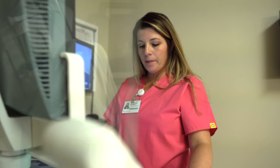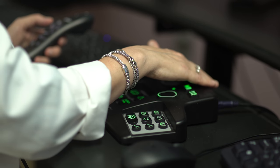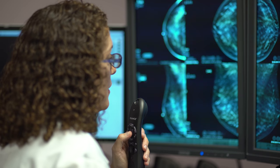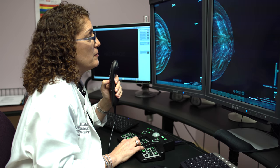When the technologist is satisfied with the images, you are free to get dressed and leave. The whole process takes about 15 to 20 minutes — that's pretty quick for something that can save your life. The radiologist, a doctor specially trained to read mammograms, will carefully review your images and compare them to prior studies for the most accurate interpretation. The radiologist will report the findings to your doctor. In addition, a staff member will call you with the results, which usually takes 24 to 48 hours.